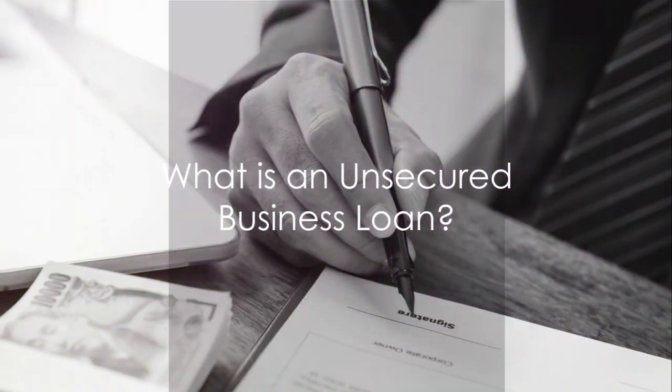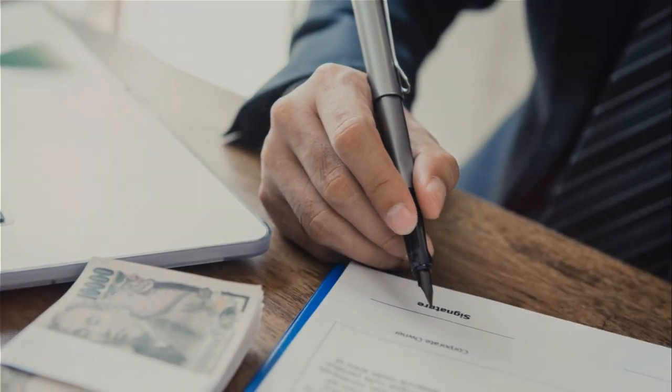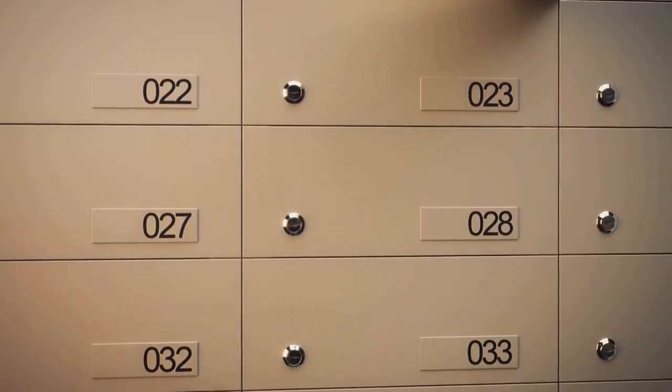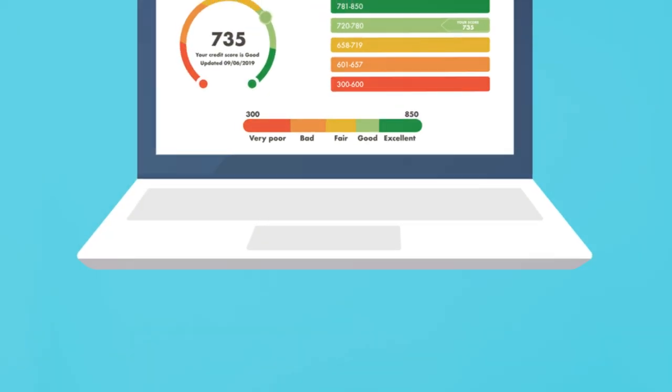An unsecured business loan is a type of funding that doesn't require any collateral — no need to risk your assets. And the best part: once the loan gets dispersed, it reports to the business credit bureaus and has absolutely no impact on your personal credit.